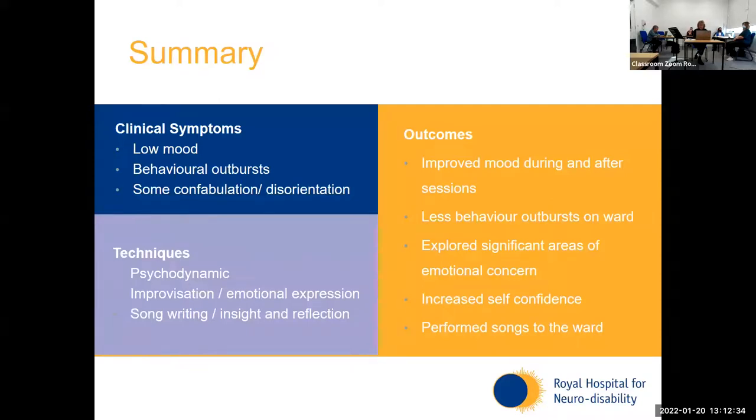In summary, Ali did report improved mood both during and after sessions. Before she actually left the hospital, we did a performance to the ward patients and staff — they came and listened and there was applause and people singing along. After this she was absolutely beside herself with how emotionally strong she felt. She really felt that she'd accomplished something she never dreamed she would have done. I think that was really powerful for her.